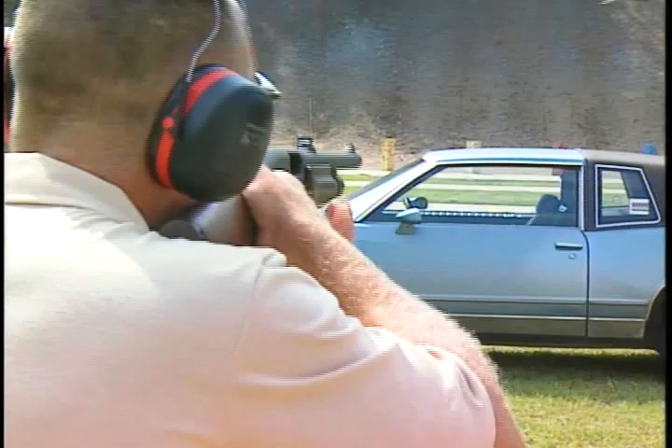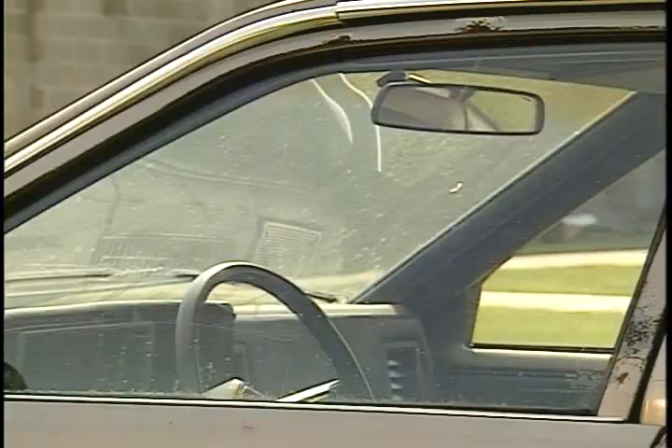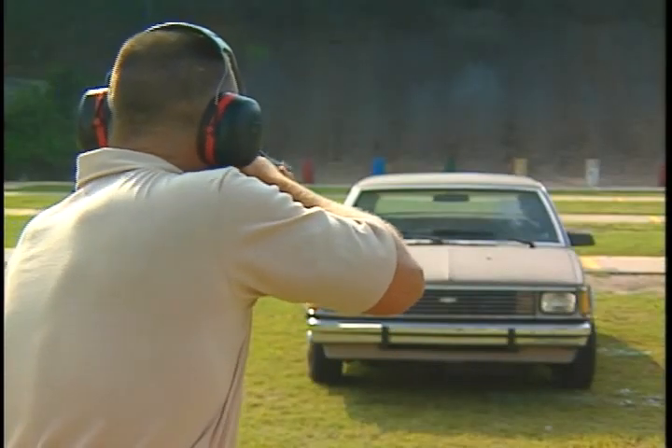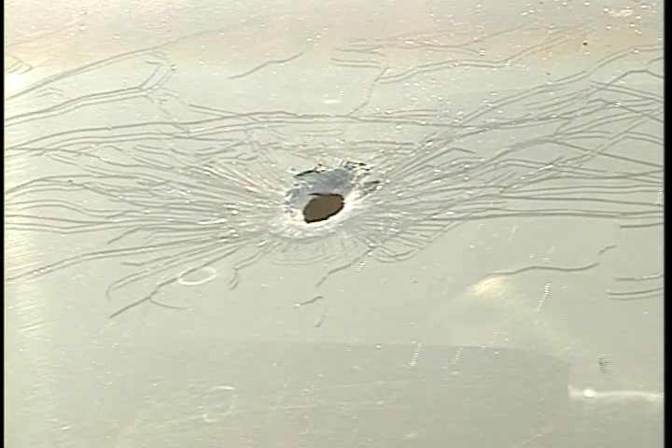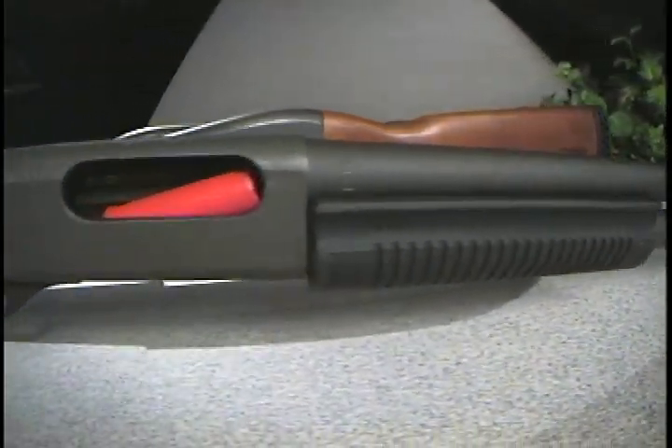This is tempered glass. It will be shot with number nine birdshot, then number four buckshot, and a rifled slug. Now let's switch to laminated glass. Once again, number nine birdshot, number four buckshot, and the rifled slug will be fired. This completes our look at conventional shotgun ammunition.